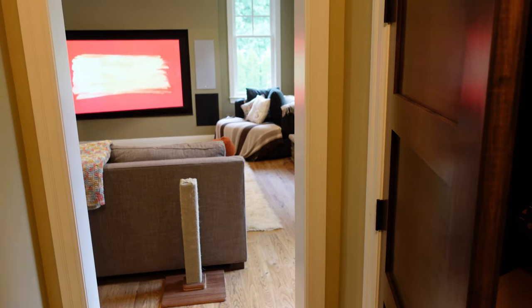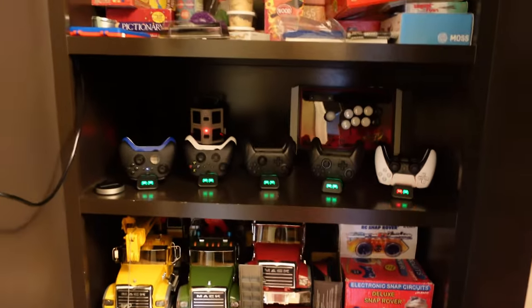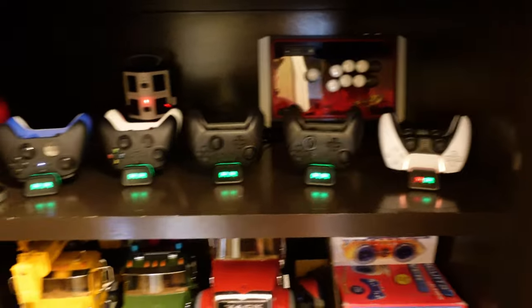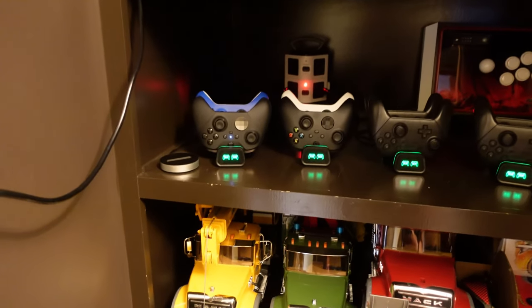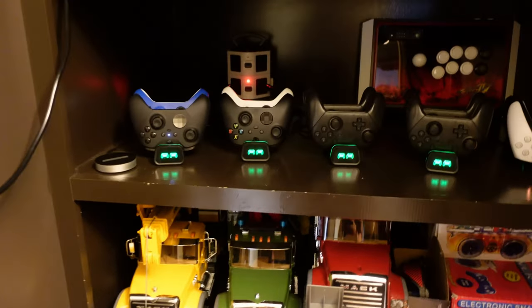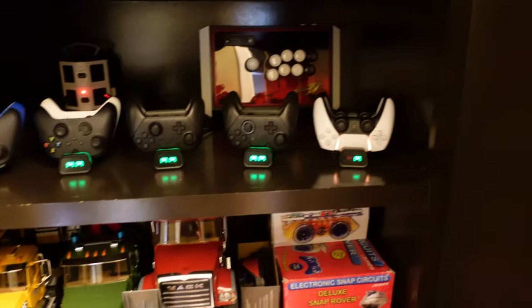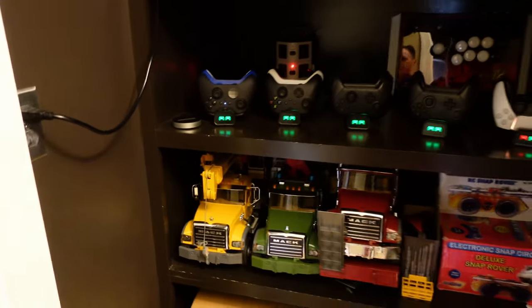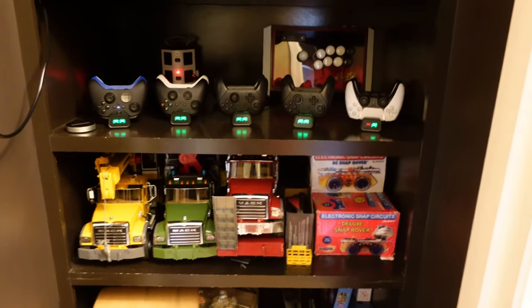There's a hallway closet just off the living room. I keep a lot of supporting things in here — kids' toys, board games — but one shelf is dedicated to gaming and living room gear. I've got universal controller chargers: five dual-controller chargers for the Xbox, Switch, and PlayStation 5 controllers. I've also got some fight sticks back there, and this is where we leave the Control4 Neo remote to charge — easy and accessible but hidden away.